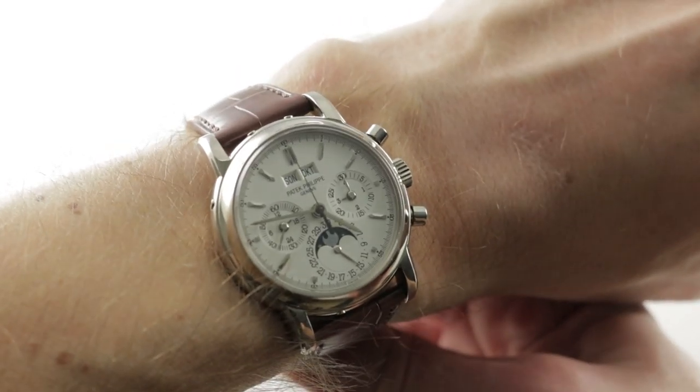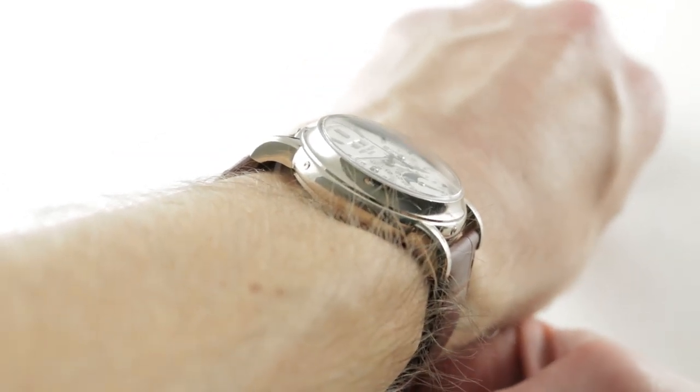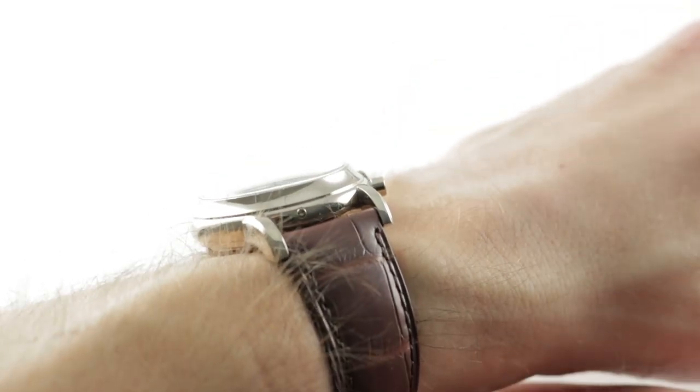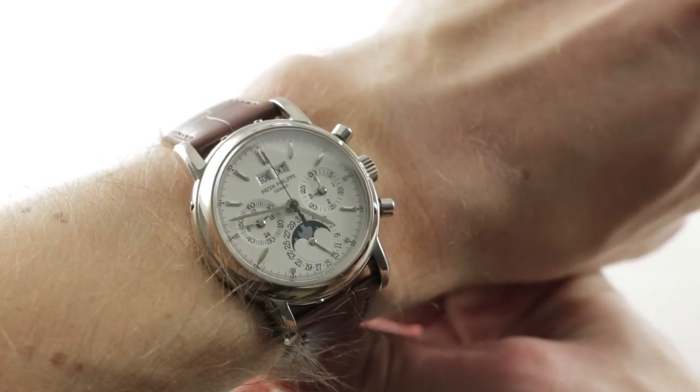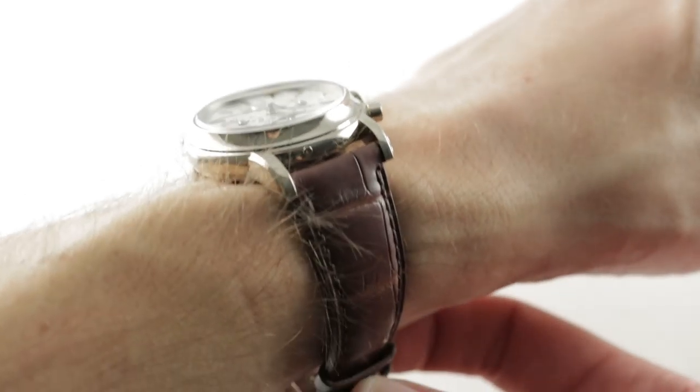At 36.3mm in diameter on my 16cm circumference wrist, it wears easily. It's just over 43mm — 43.5mm from lug to lug — with a 13mm thickness on the wrist, so it'll duck under any formal sleeve or dress cuff, with a 19mm spacing between the lugs.